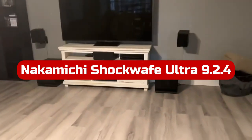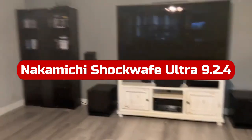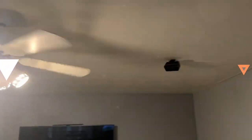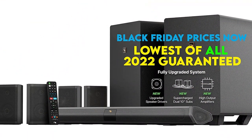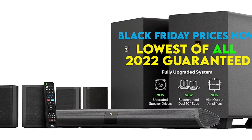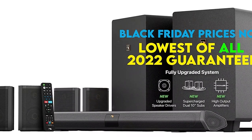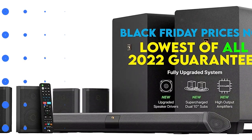At number 1 is the Nakamichi Shockwave Ultra 9.2 4 Channel. With the addition of new software processing and hardware upgrades in 2022, your wireless home theater will be both a physical and figurative blast. The acclaimed Nakamichi Shockwave Ultra 9.2 wireless surround sound system would have made this roundup list even without a March 2022 update, because of its immersive, realistic sound, audio clarity, and powerful bass rumble from its dual 10-inch powered subwoofers.